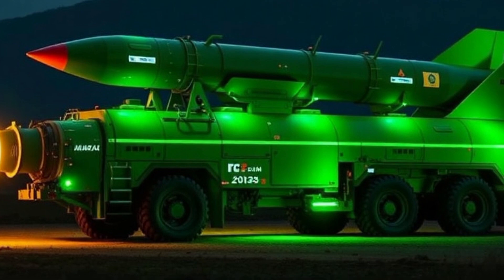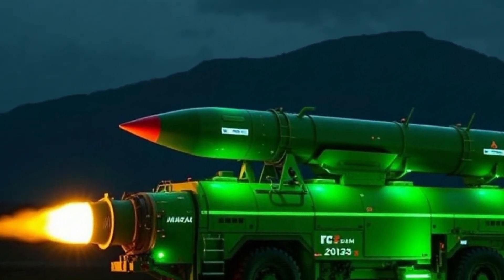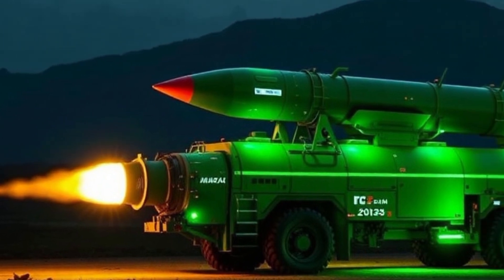It is also rumored to include MIRV capabilities, meaning it can carry multiple independently targetable re-entry vehicles, increasing its effectiveness in strategic operations.